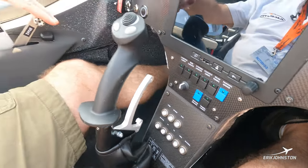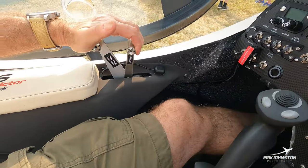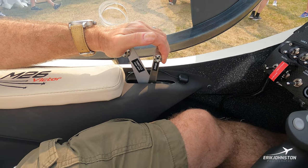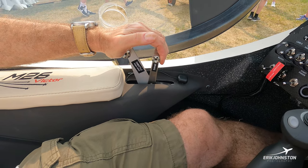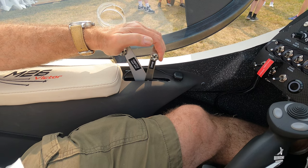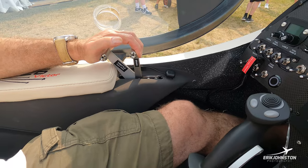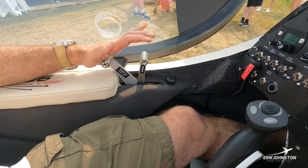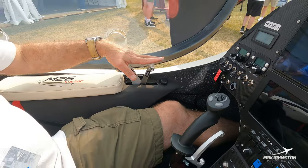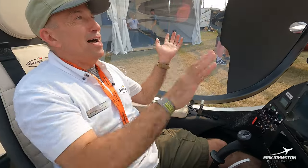It's got a standard throttle control similar to the M24, and when I squeeze, that's the wheel brake. When taxiing, I control the gyroplane speed with that brake and the throttle — pull back on the throttle and squeeze to slow down, release the brake and push the throttle forward to speed up. I'm not going to close the canopy because it's too hot, but the canopy comes over the top of my head.